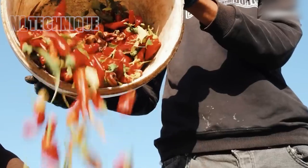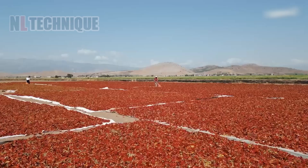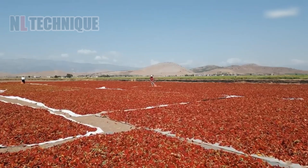Experience the farmer's traditional art of parching red chili, enhancing flavor and aroma and adding spice to their culinary creations.